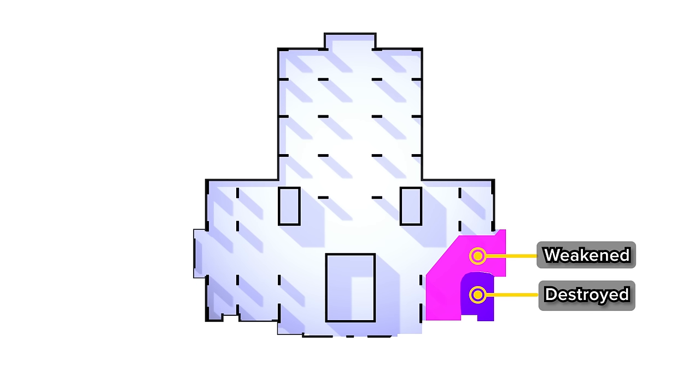The hanging portion was small relative to the undamaged part of the floor plate. This meant there was a large, solid, and stable stronghold for the dangling portion to hang from.